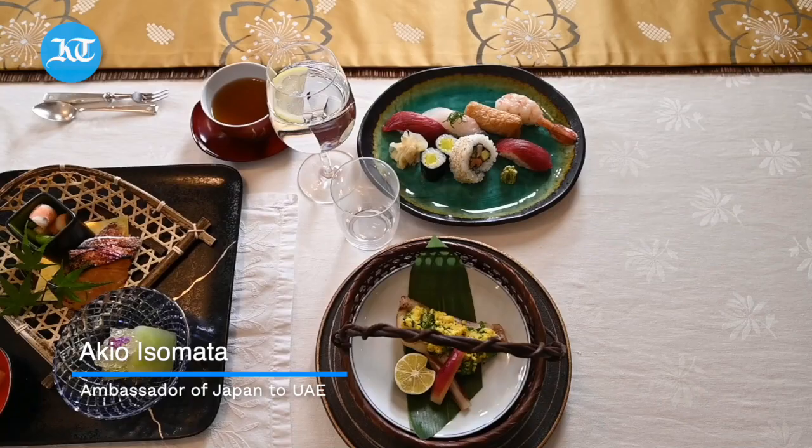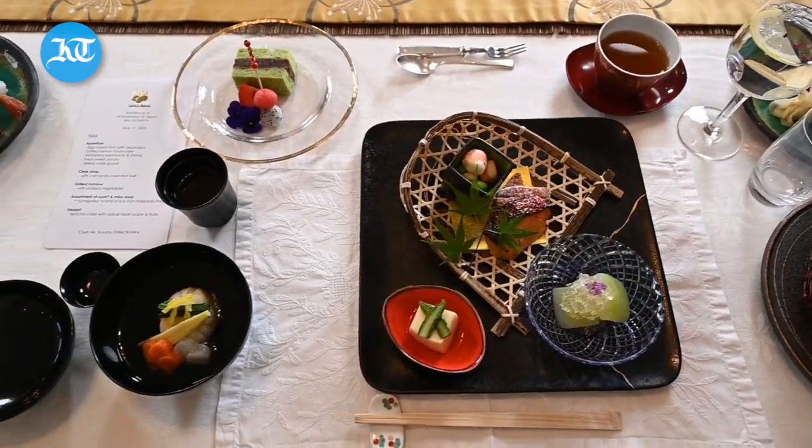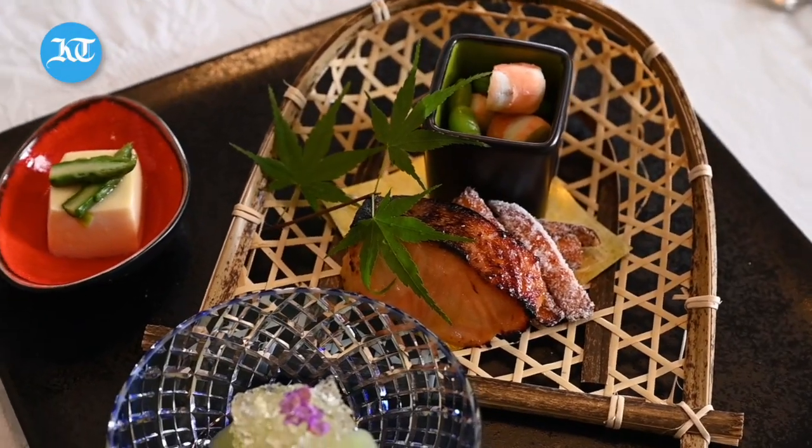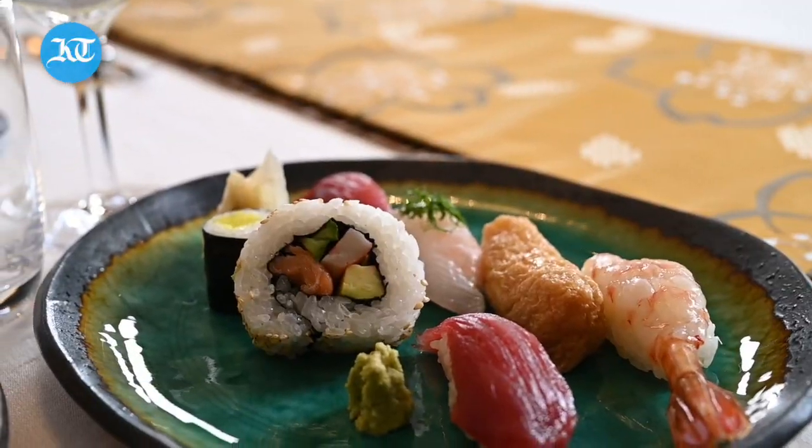Welcome to the lunch table, Mikal. This is a typical Japanese course food for lunch. We have an appetizer plate, soup usually, and a main dish which is hamuru today, and also a sushi plate — of course, Japanese cuisine.